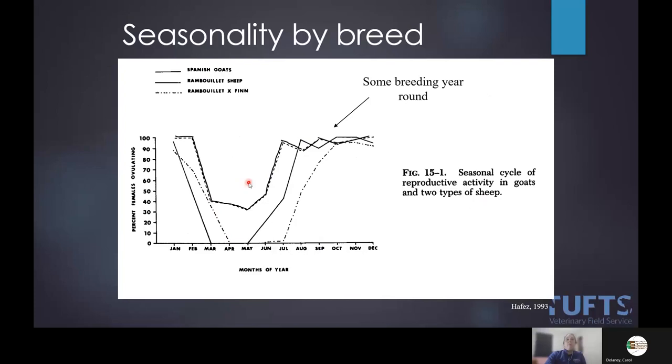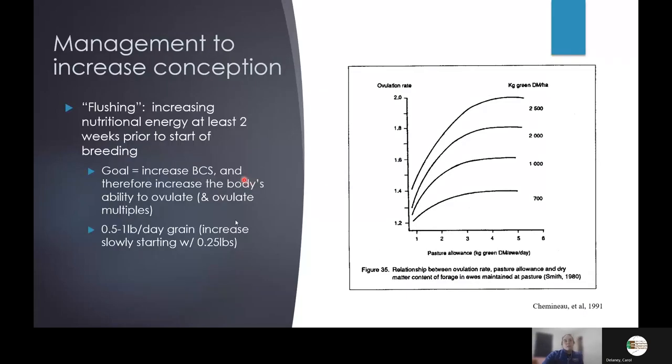Other things we can do to increase efficiency: increase their feed. The term 'flushing' can be confusing because we also talk about flushing embryos, but in this context we're talking about increasing their nutritional energy level in the time leading up to breeding in order to increase ovulation rate.